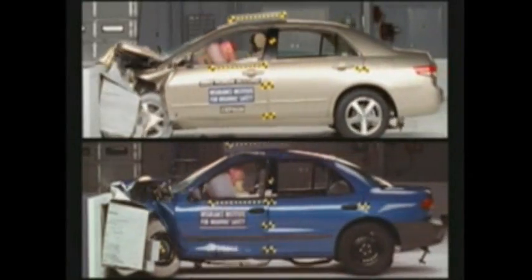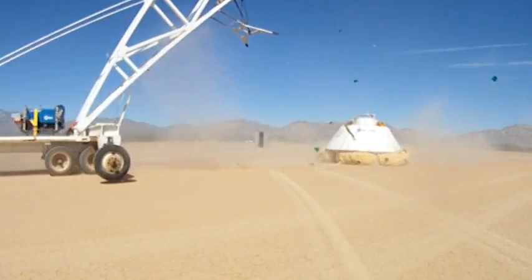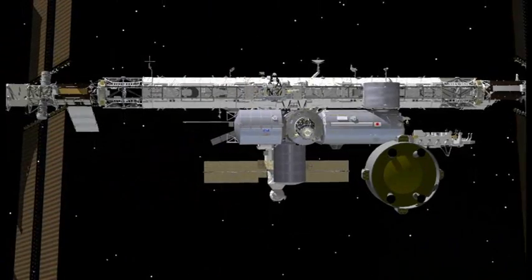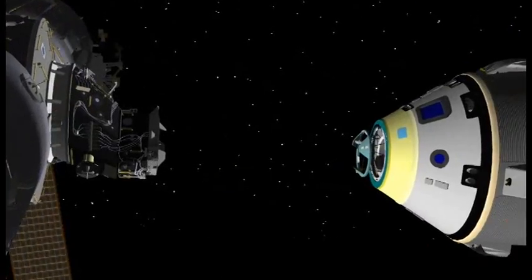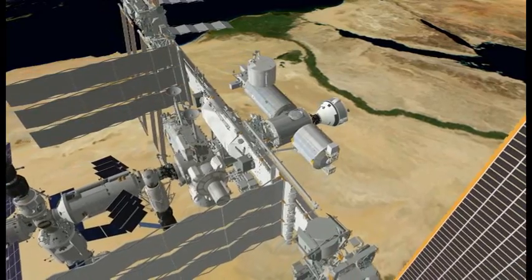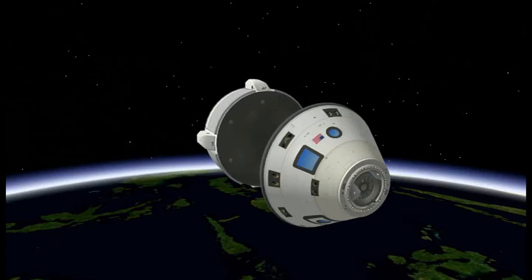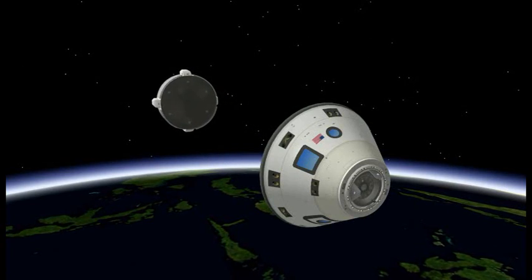Much like the airbags that you depend on for protection in your car, Boeing has been busy with some new airbags that will ensure a soft and safe landing for a new capsule-shaped spacecraft. The spacecraft is called the Crew Space Transportation 100, or CST-100 for short. The CST-100 can carry up to seven people and will fly to the International Space Station and other low-Earth orbit destinations. It will land on ground instead of water, and it flies itself autonomously.